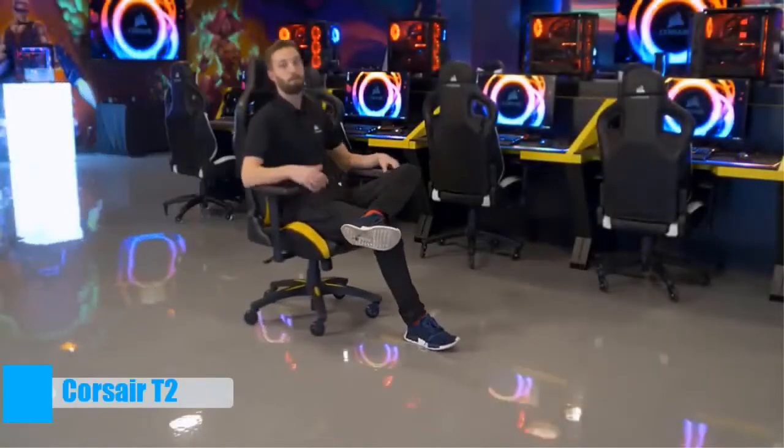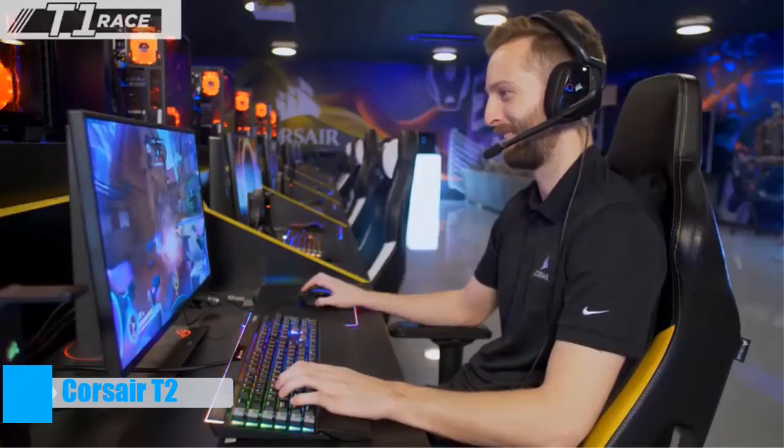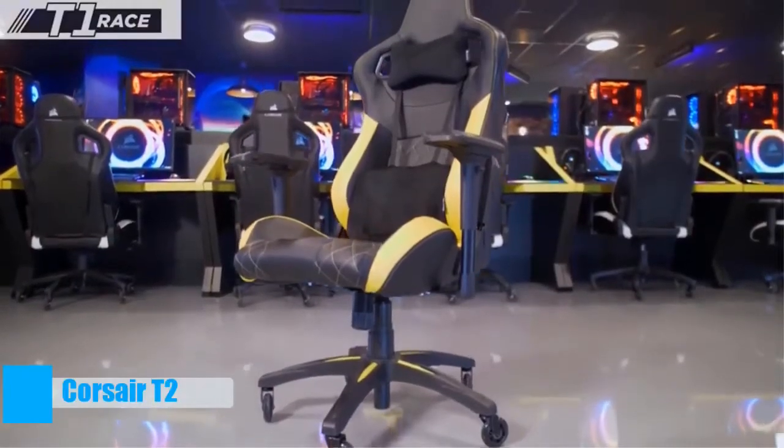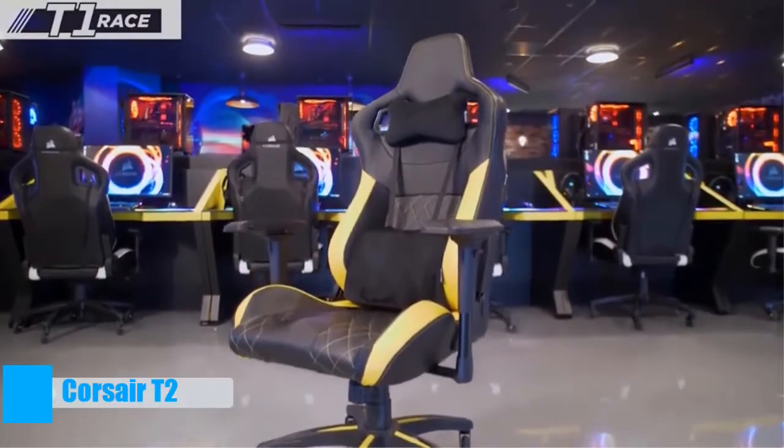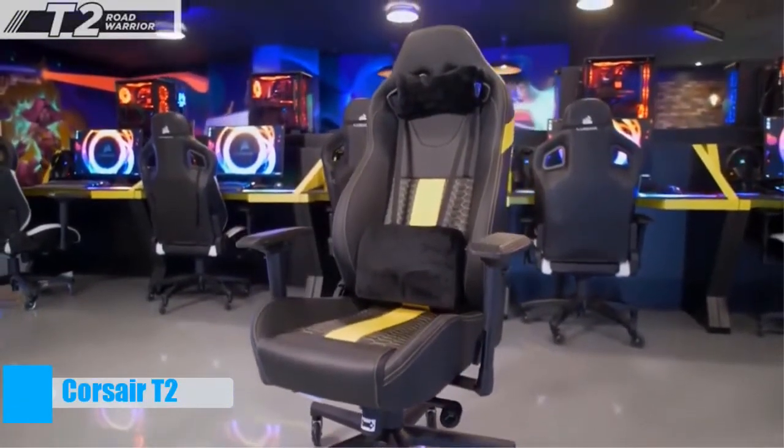The average person spends about 10 hours per day sitting in a chair, so it's important that when you're at your desk that you're comfortable. To help with that, Corsair now offers two different chairs: the new T1 2018 Race and the T2 Road Warrior. No matter your style, we've got the chair for you.